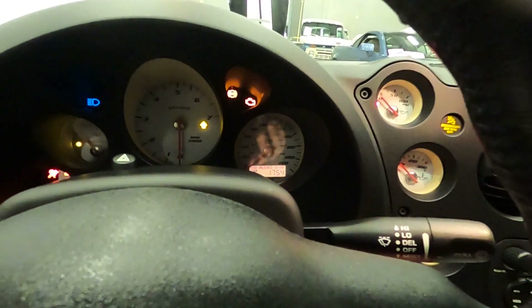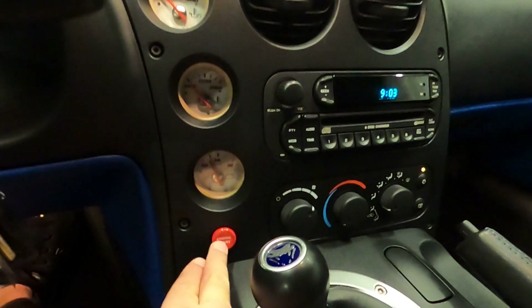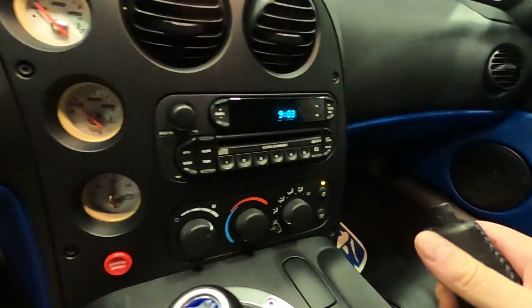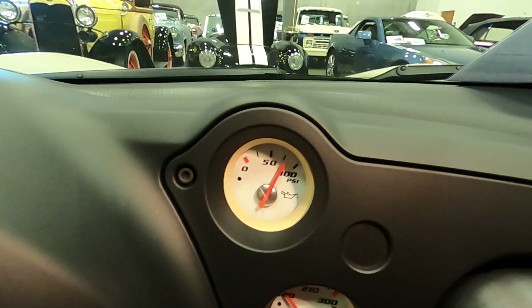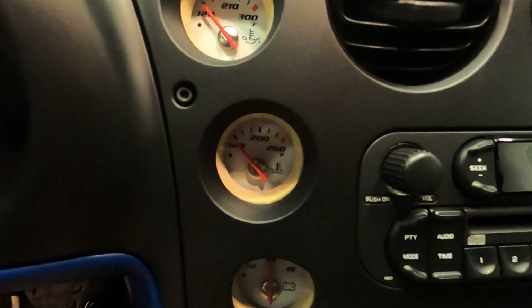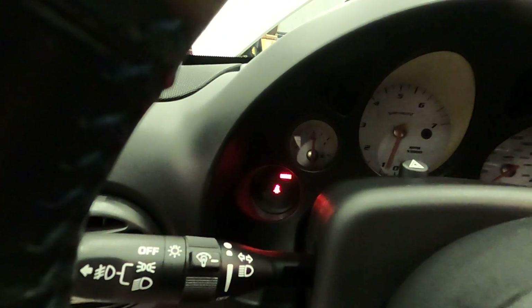Put the key in, clutch in. It does have a push start, so if you turn the key and it doesn't start, that's the reason why — it's a push start. Make sure we're in neutral, parking brake on. All the gauges work as they should: pressure, temperature, battery, tach, fuel. The idiot lights you see are for the brake being on and no seat belt.